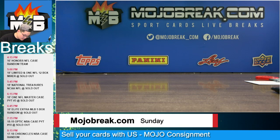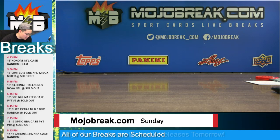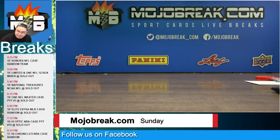Before we show the main stuff, some items we had to randomize — a dual auto out of Immaculate that we ran off at the end of the break, ended up going to the Blazers: Kareem Abdul-Jabbar and Bill Walton dual auto. And then a quad auto out of Dominion — quad rookie auto Trae Young, Mo Bamba, Wendell Carter, and Collin Sexton — we did a random for that and the Cavaliers owner ended up winning, number 20 out of 25.